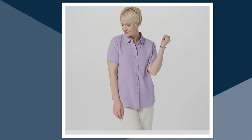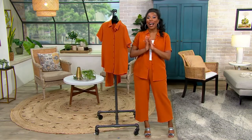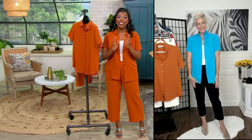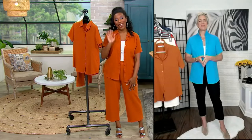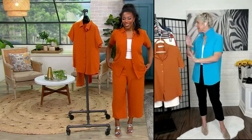We have extra-extra-small through 1X available. Bitsy Jennings is joining us for this entire hour of the Joan Rivers Classic Collection. Bitsy is a style influencer and a true fashionista — it's always great to see you. Bitsy, welcome in. And really, such a great almost capsule collection of what the Classic Collection is all about.